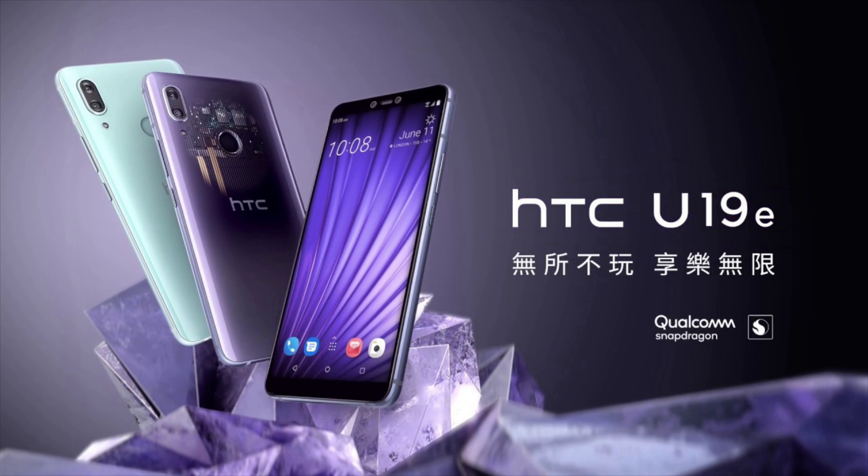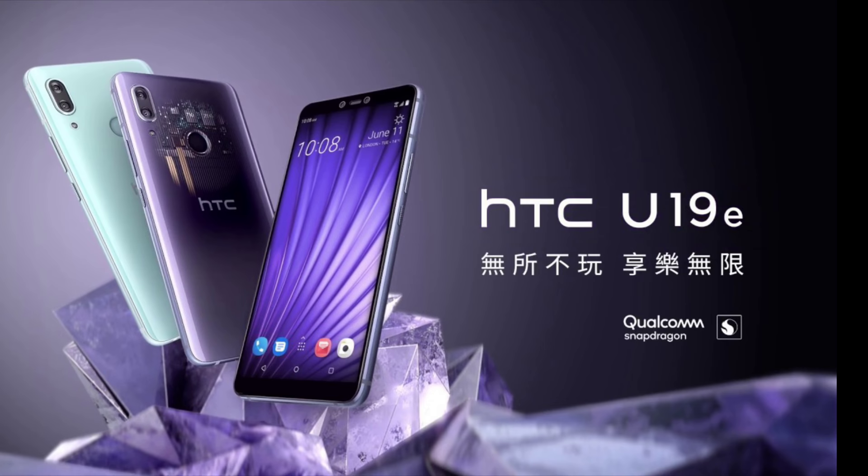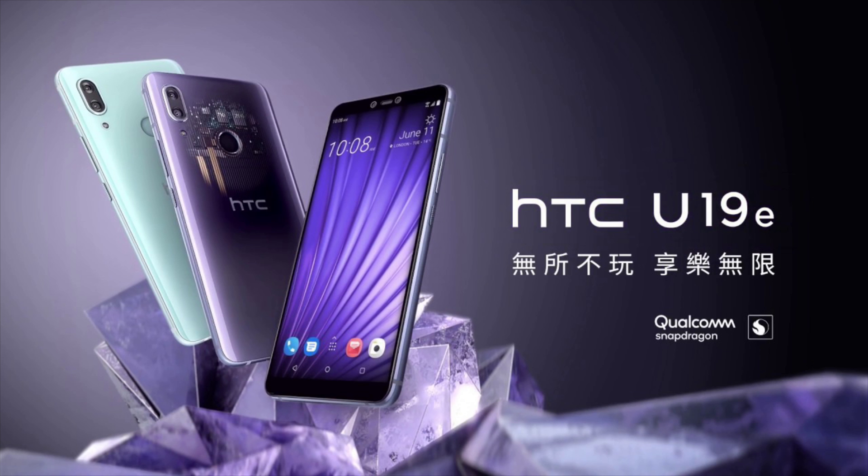The phone looks alright. The back kind of reminds me of the iPhone 10 a little bit in terms of camera design. You have the power button and volume buttons on the right side. It does have HTC's skin on there — I don't know if they're still calling it Sense — and it has a fingerprint sensor on the back.